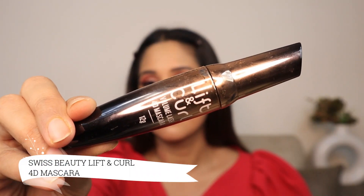The next product is a favorite of every girl — mascara. I use Swiss Beauty Lift & Curl 4D Mascara. It makes your eyelashes voluminous, adds length, and does everything. It's waterproof, but when you use a little makeup remover, it comes off easily without pulling out your lashes. Definitely invest in this mascara.